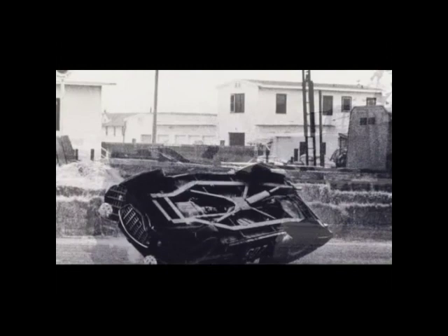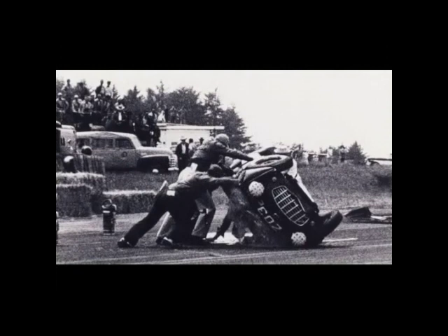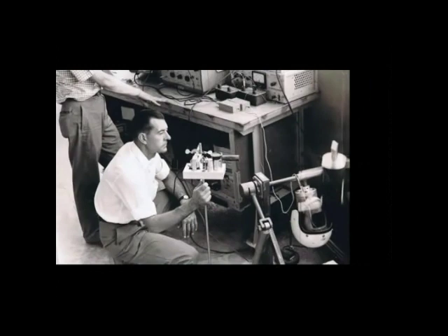It all started in 1956 when Pete Snell was killed in a single car crash at an amateur racing event in Arcata, California. His friends and Dr. George Snively got together and a year later formed the Snell Memorial Foundation, mostly to help Dr. Snively continue his research into helmets and head injury.